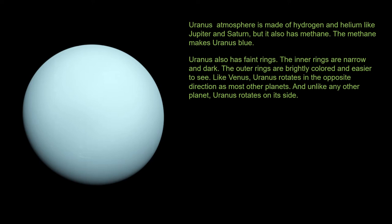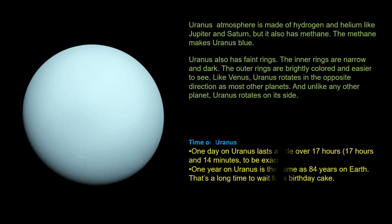And unlike any other planet, Uranus rotates on its side. One day on Uranus lasts a little over 17 hours. One year on Uranus is the same as 84 years on Earth.